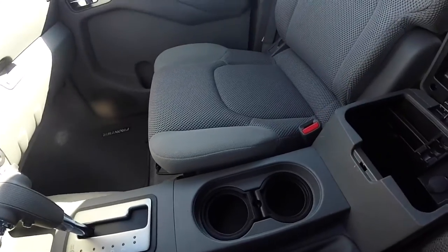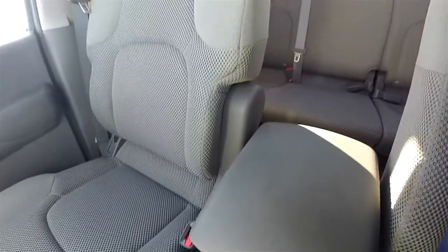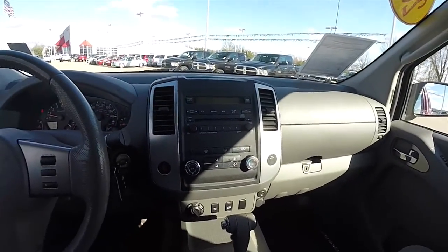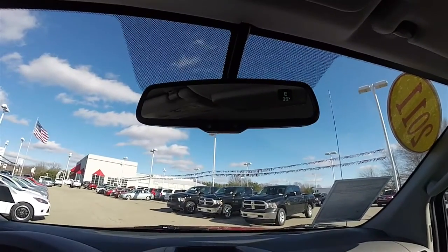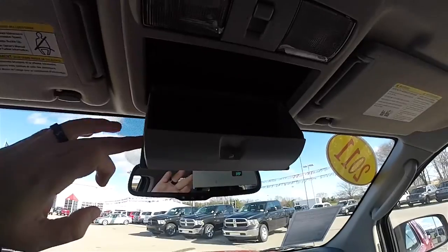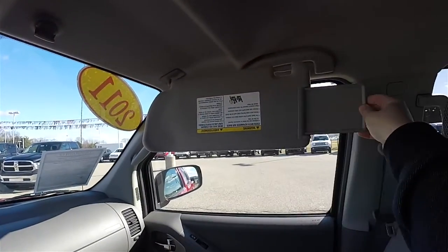Dual front cup holders. Storage in your center armrest with a 12 volt power point. You do have an automatic dimming rear view mirror with compass display and external temperature display. Overhead, you do have your overhead map lights, a sunglasses holder, vanity mirrors, and the visors have slide-out extensions.